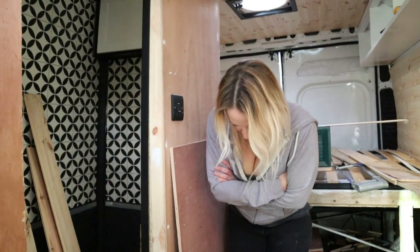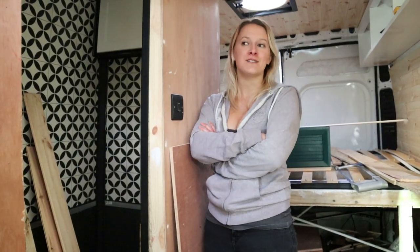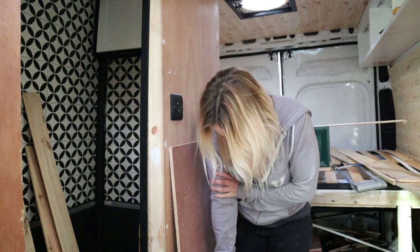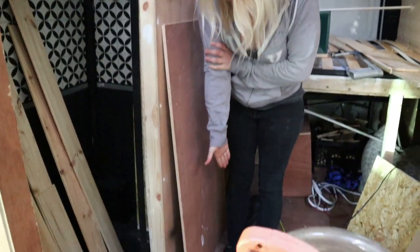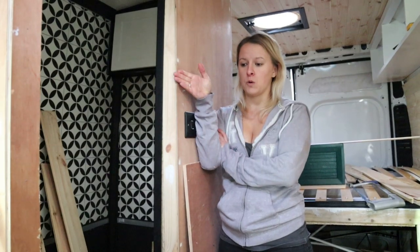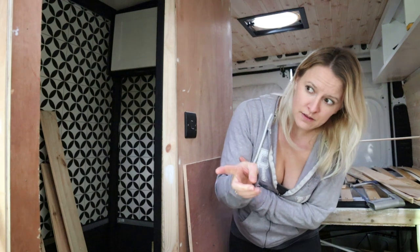I'm just standing here by the heater because I am freezing. Christopher made me go outside and do some sealing, so I'm standing by the heater trying to warm up my feet. I'm going to finish off the shower door and then paint the window ceiling as well.